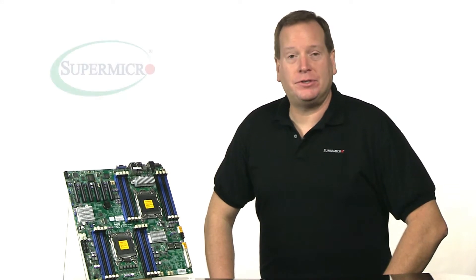Hi, I'm Mark Schneider, Product Manager of Dual Processor Motherboards here at Supermicro, and this is your Supermicro Super Minute. Today we're featuring the data center optimized X9 DRD-7LN4F.